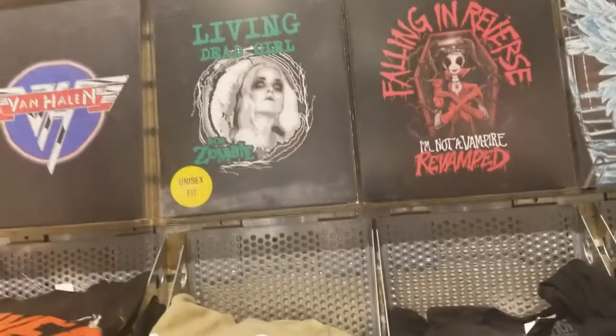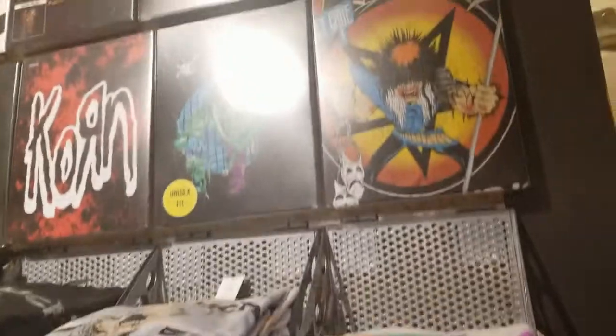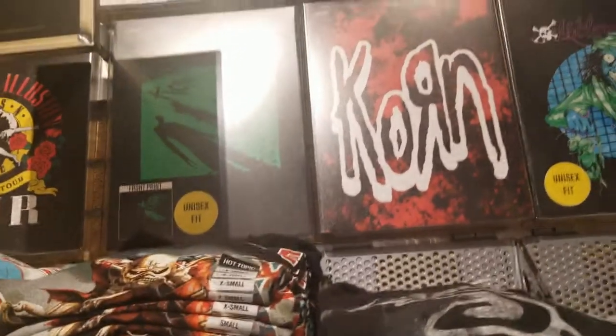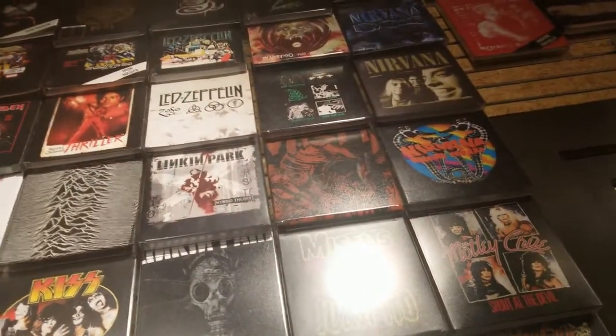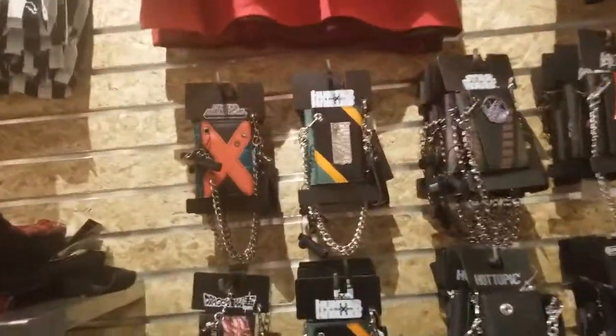Let's look over here. Mötley Crüe and Korn — there's another Korn. The CD, there's another Korn. The Misfits if you like them. They have Linkin Park up there, Led Zeppelin, and Green Day. Look at these wallets with the chain.